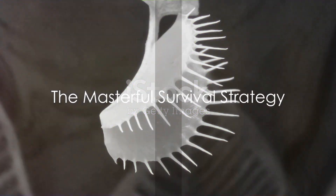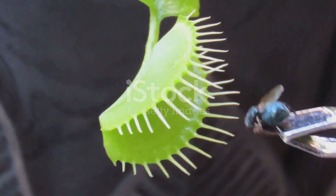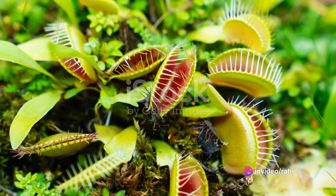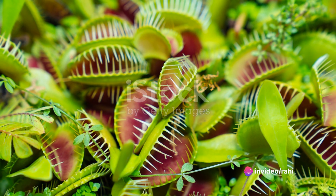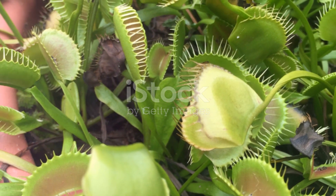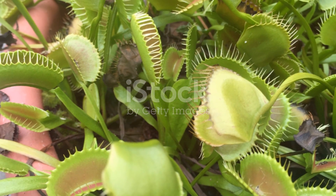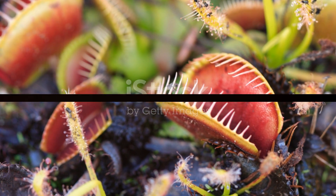In summary, the Venus flytrap's survival strategy is a masterful blend of attraction, capture, digestion, and regeneration. It's a testament to the plant's adaptability, enabling it to supplement its nutrient intake and thrive in environments where other plants might struggle. Through this process, the Venus flytrap has carved out a niche for itself in the world of plants, proving that even in the most challenging conditions, life finds a way.